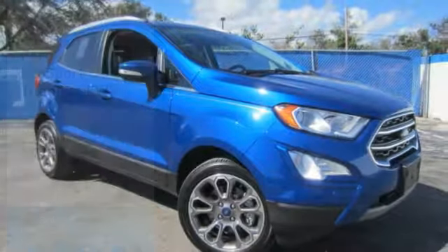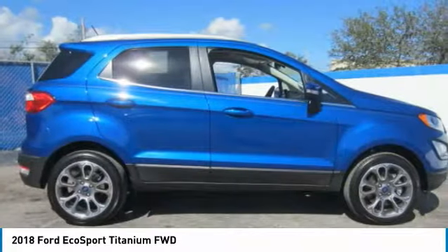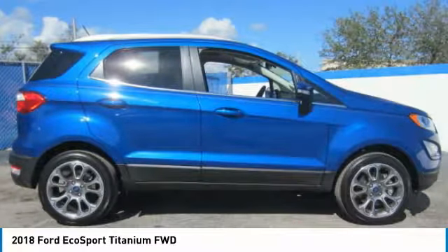Take a ride in the 2018 EcoSport. The Ford EcoSport has an upgraded interior that provides you all the features you could ever want. It also offers the functionality of an SUV, but in a size where you feel in control, and is priced below $30,000.